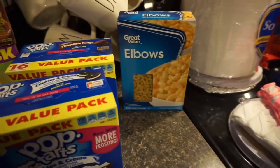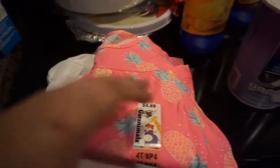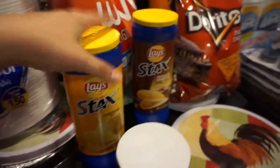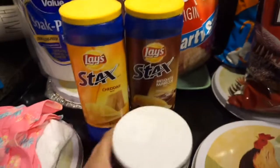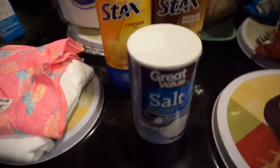Some elbow noodles for some homemade macaroni and cheese, paper plates, salt, a cute little shirt for a friend of mine, some onesies for a baby shower gift. And then we went a little chip crazy — I got the cheddar stacks, the mesquite barbecue stacks, I think I already said the salt.